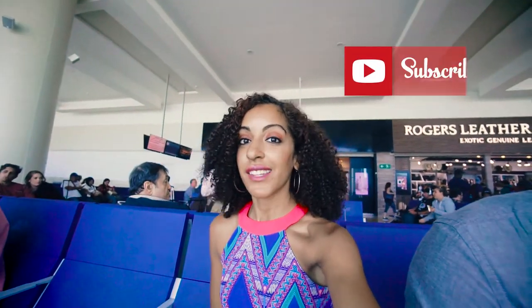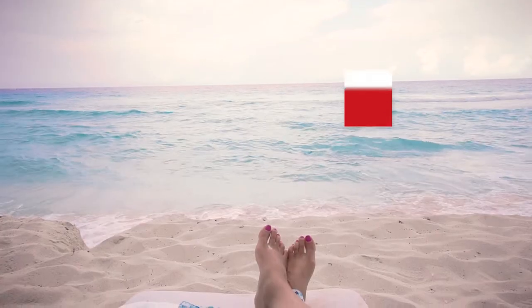Hey, what's up everyone! It's Ashley Renee from Travel Lessons. Carl and I are in Mexico this weekend for a wedding, and we're getting ready to head back to Atlanta. We were just upgraded to business class, so I thought it would be fun to show you guys what business class on a short haul flight looks like — is it even worth it?